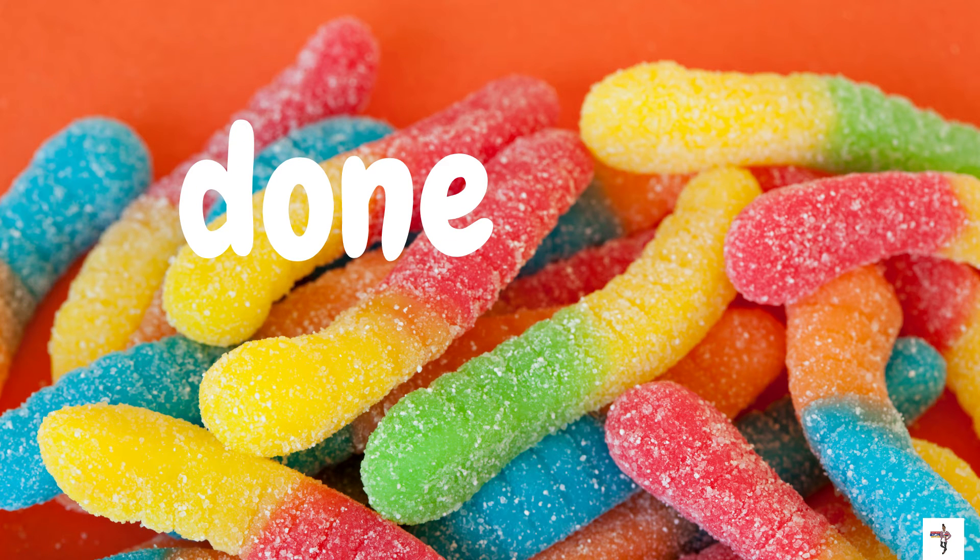I was wondering when the factory was going to show us some lovely sour candy. Those are sour gummy worms on the screen, and the word is done. D-O-N-E. Done. Let's spell it one more time: D-O-N-E. Done.